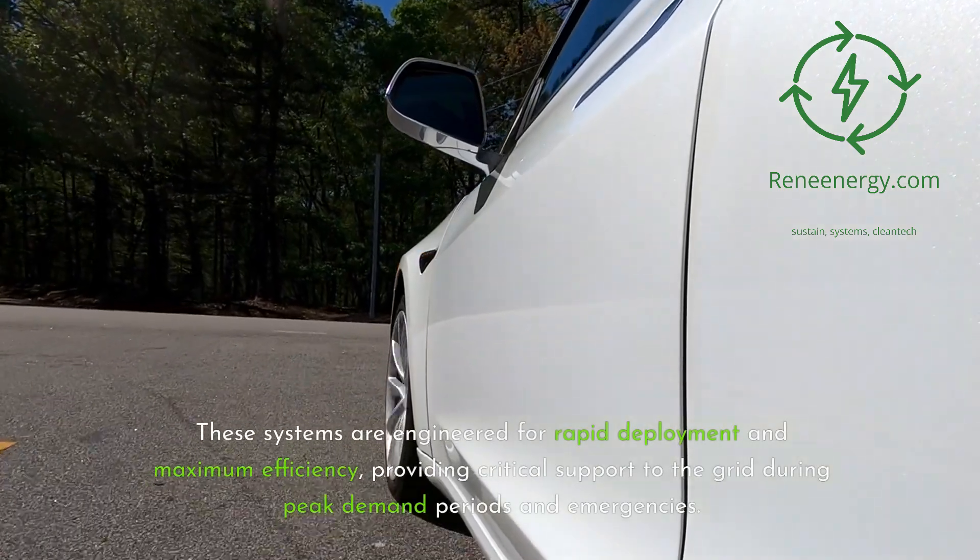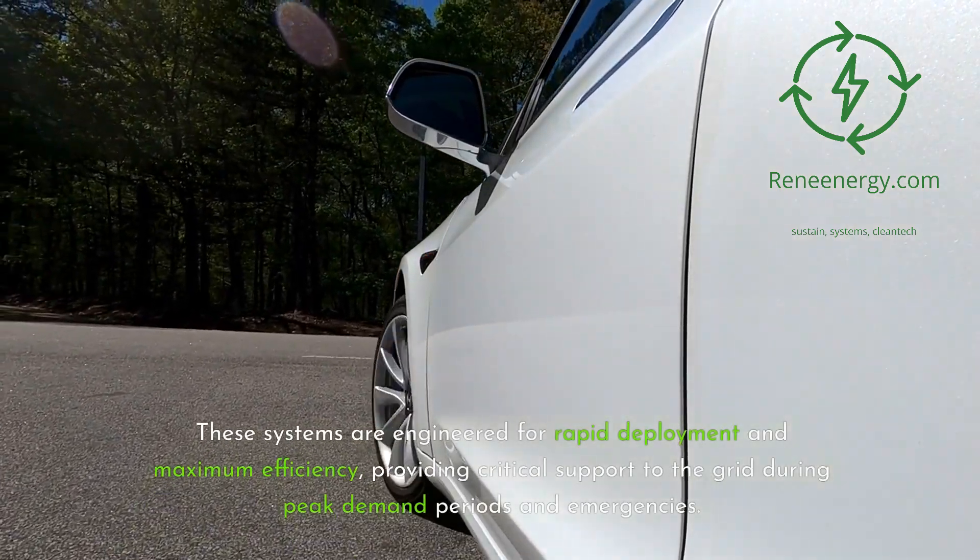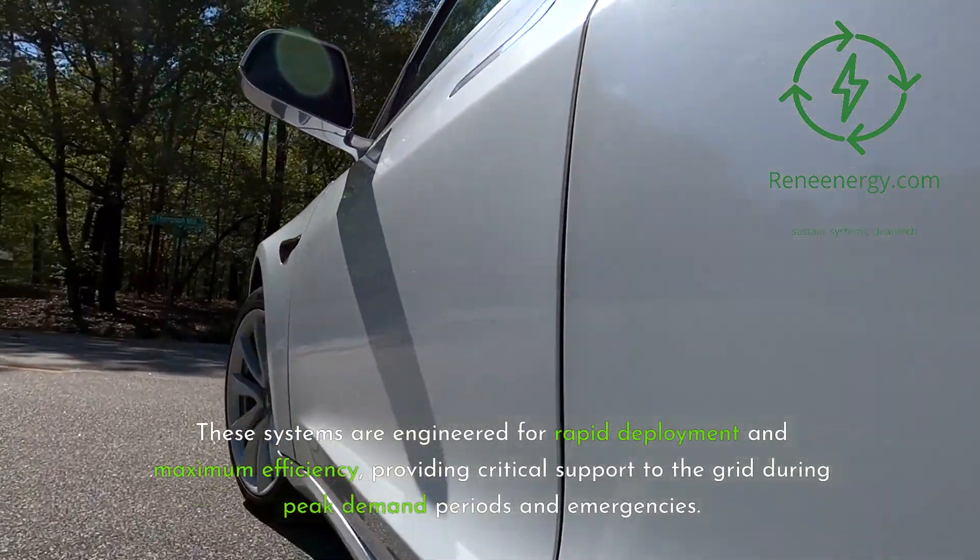These systems are engineered for rapid deployment and maximum efficiency, providing critical support to the grid during peak demand periods and emergencies.